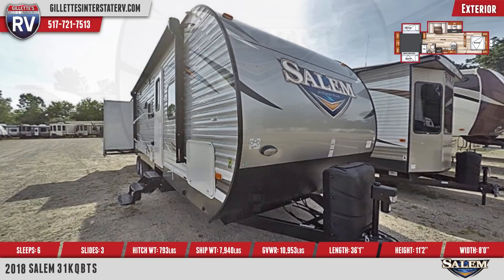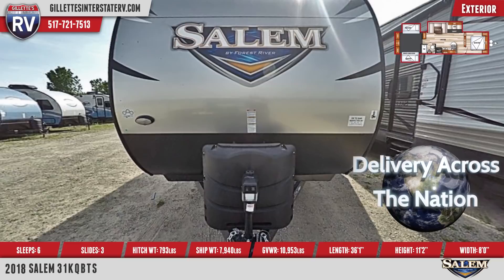Make years of memories under the open sky in the new 2018 Salem 31KQBTS. Find us today at Gillette's Interstate RV.